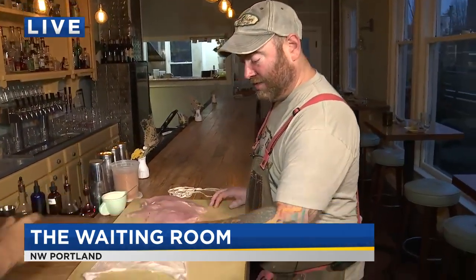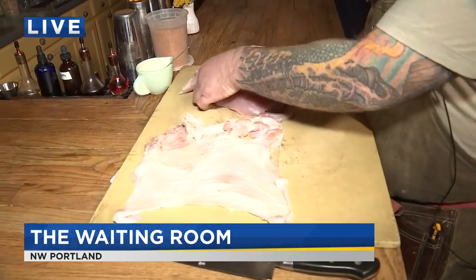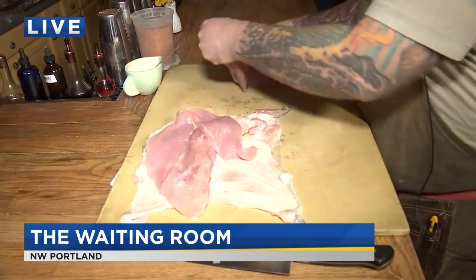Now, a porchetta — what is a porchetta? So traditionally it's going to be pork, like a pork belly stuffed with a pork loin wrapped around it with herbs and seasoning. So we're doing a turkey version of that. Walk me through what we do here. So we've got turkey breasts, and then we have the turkey skin. What we're going to do is just take the turkey breast and put it on the skin.